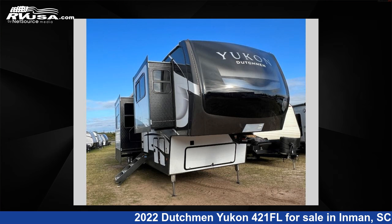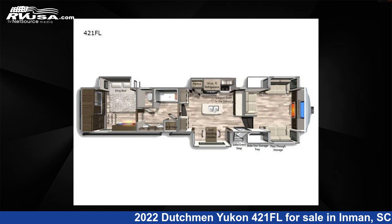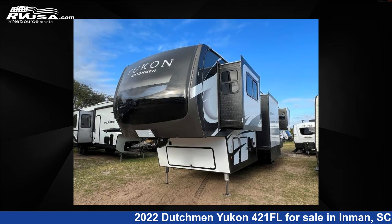This 2022 Dutchman Yukon 421 Florida is a fifth-wheel RV. It is located in Inman, South Carolina, 29349, and is offered for sale by Optimum RV, Inman.